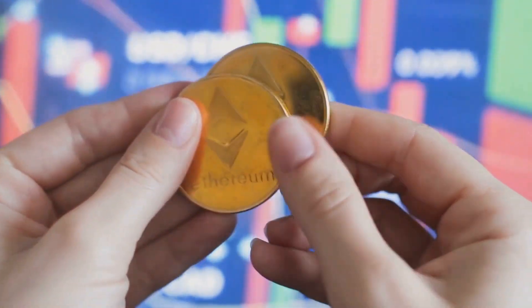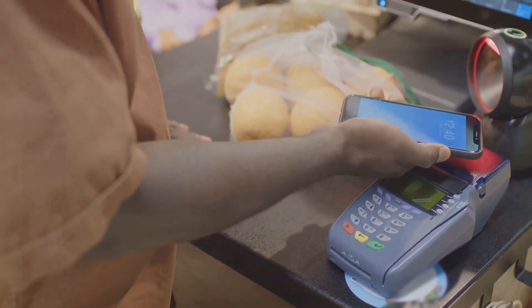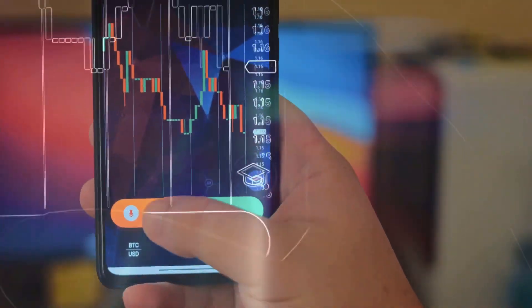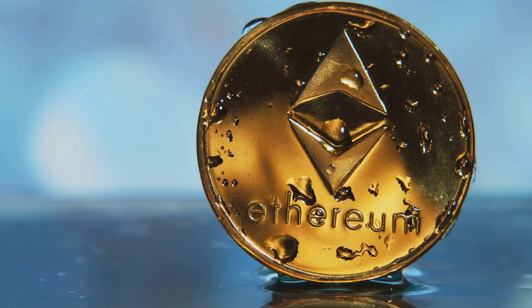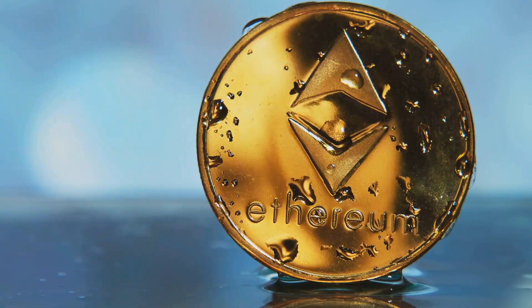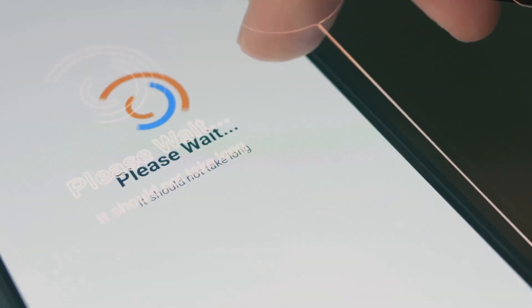Your crypto, your card — how the MetaMask card works. The MetaMask card is designed with user-friendliness in mind. It's seamlessly integrated with your existing MetaMask wallet, making the transition to spending your crypto incredibly smooth. First, you need to ensure your cryptocurrency is stored on Linea, an Ethereum Layer 2 network, within your MetaMask wallet. Once your funds are on Linea, you can easily allocate them to your MetaMask card.